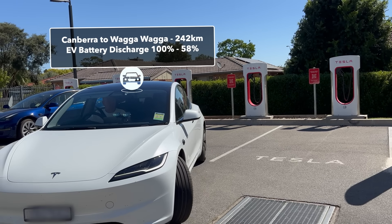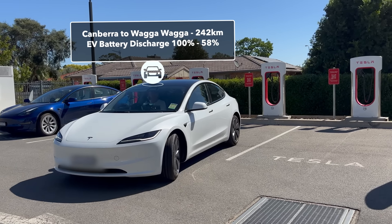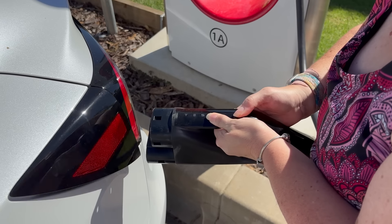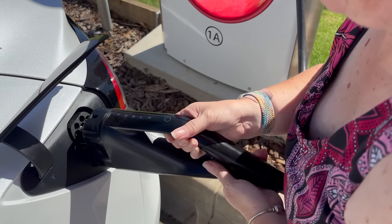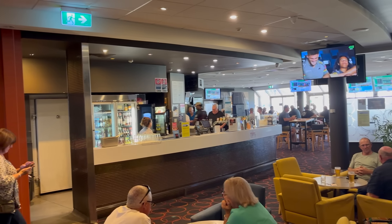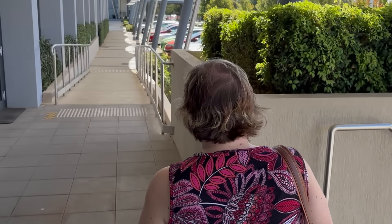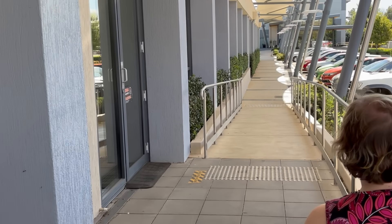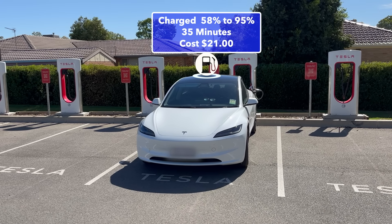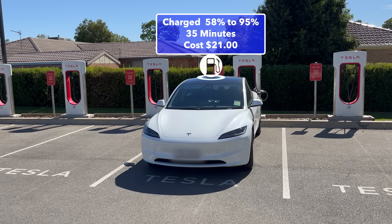We arrived at Wagga Wagga. These are our driving stats. I unhooked the charger, popped the flap and plugged it in. While Tezzy was charging, we ate lunch so there was no wasted time. After we finished lunch, we headed back to the EV. Tezzy charged from 58 to 95% in 35 minutes at a cost of $21.